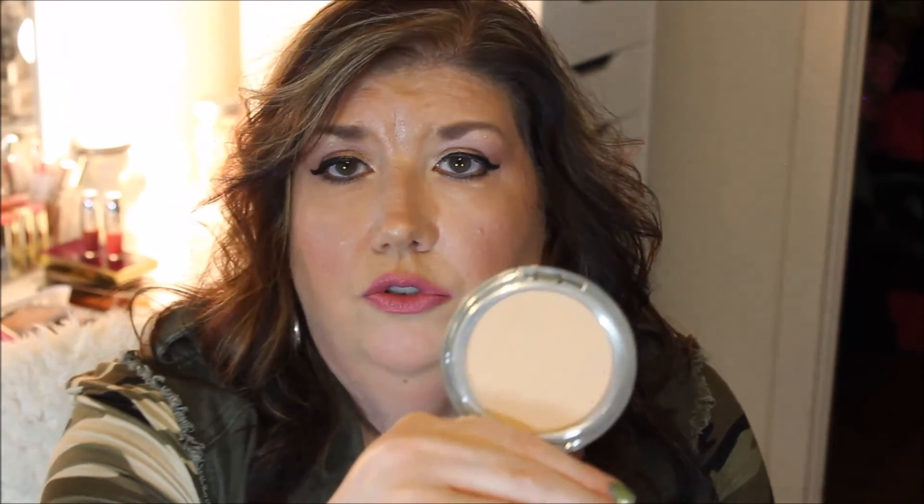There's also the It Cosmetics Celebration Foundation with SPF 50 in the color Light, which I love to keep in my makeup bag. I don't use it as a foundation — I use it as a powder, dusting it over my face throughout the day or as a setting powder over my foundation. I absolutely love this powder. It comes in a compact with a little mirror underneath and a small sponge.